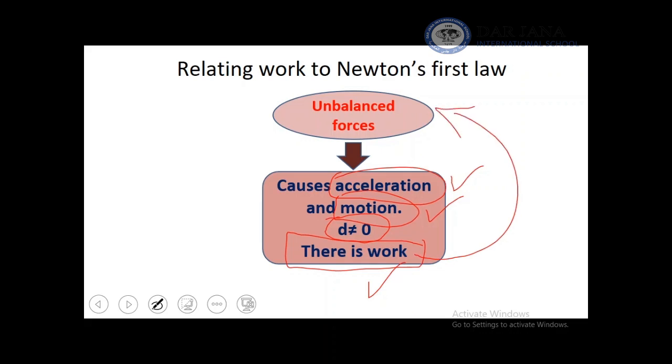But if I'm standing still, even if I stand for an hour, the forces acting on me are balanced. I have no acceleration, no motion. My distance is zero because I'm standing still, and there is no work in this case.